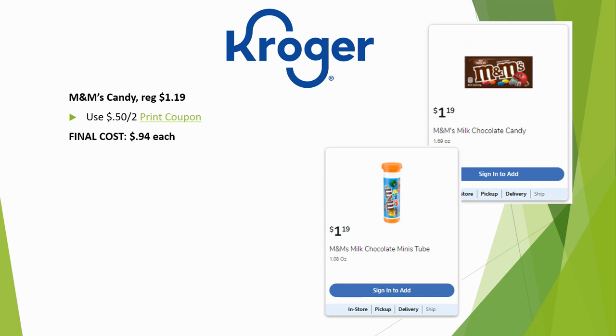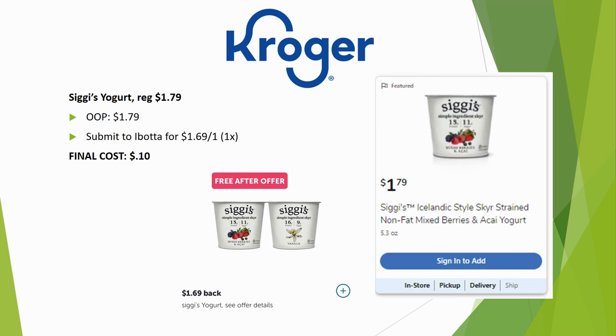M&M's candy are regularly priced $1.19. Use the $0.50 off two printable coupon — linked in the description box below — for a final cost of $0.94 each. Note: there was an Ibotta rebate recently but it has disappeared from my account; check your own to see if it's still available for an even better deal.